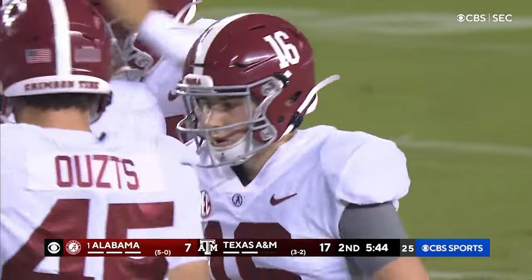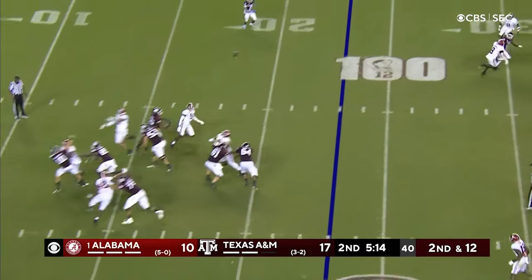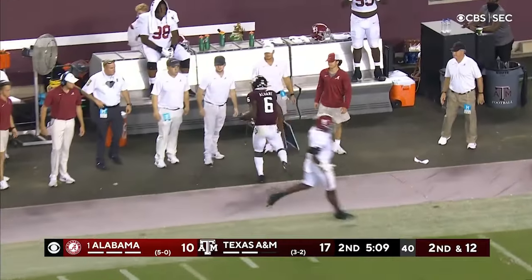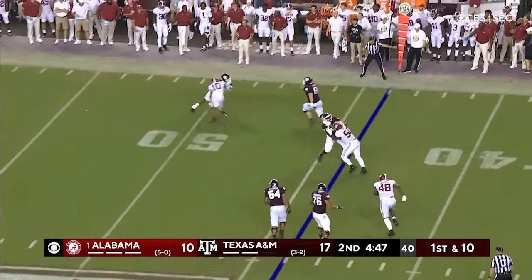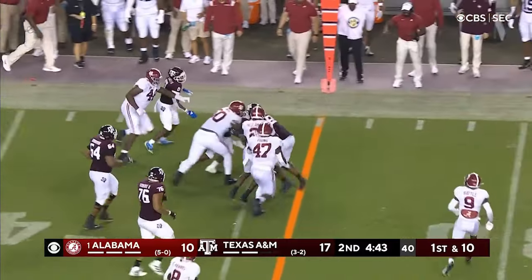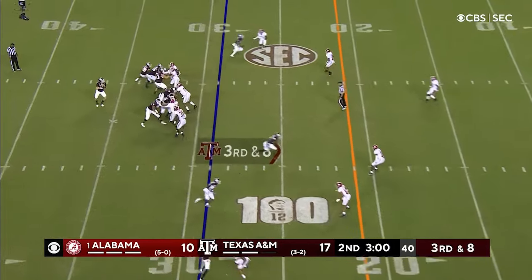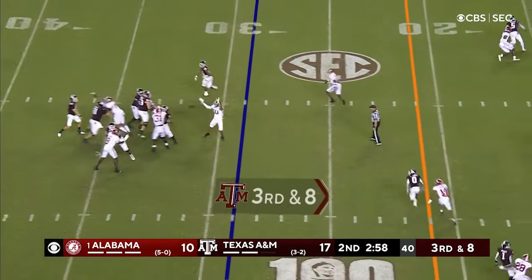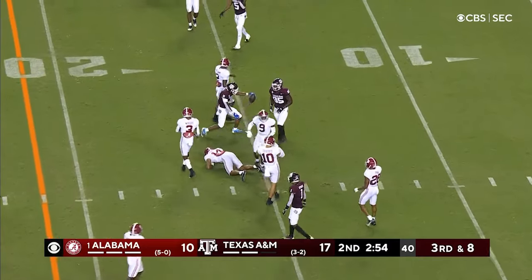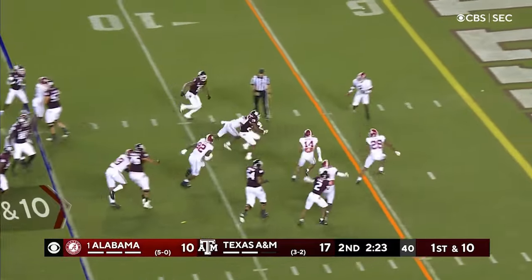Alabama goes back in motion the other way — down the sideline, what a catch! A chain. Spiller — he broke one tackle, made another guy miss. Isaiah Spiller is going to get a first down out of this. Calzada down the middle and he throws a strike to Smith to the sixteen. Smith in motion — he'll keep it on the ground, up the middle is Spiller.